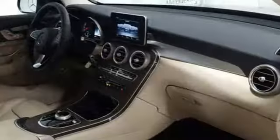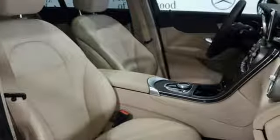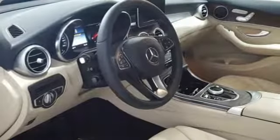auto dimming rear view mirror, external memory control, remote engine start, heated steering wheel, auto tilt-away steering column, and automatic transmission.